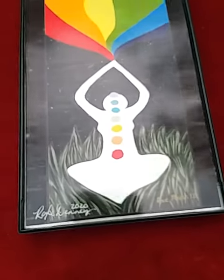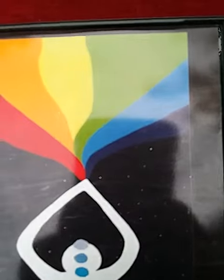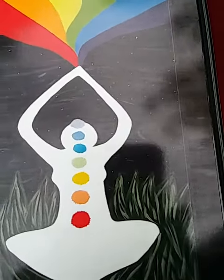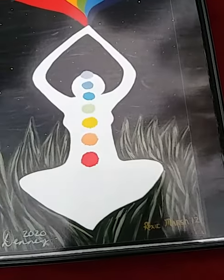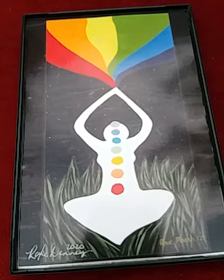I have this chakra piece titled 'Midnight Meditation.' The original piece is over three feet tall. This print has some neat black light reactive qualities to it.